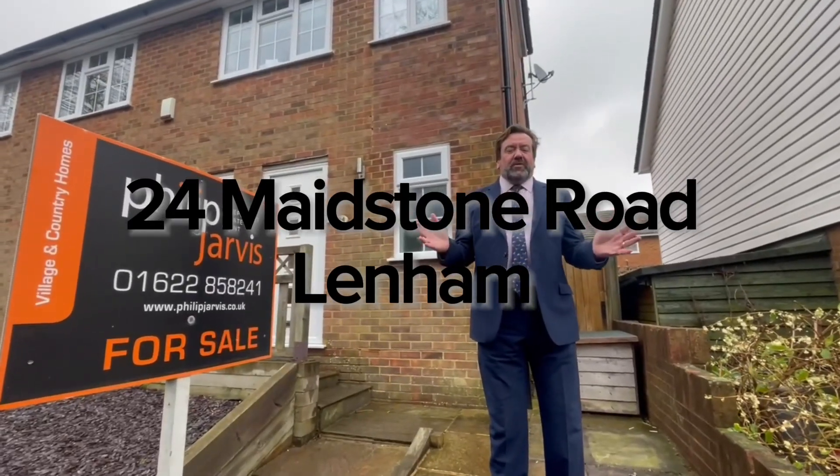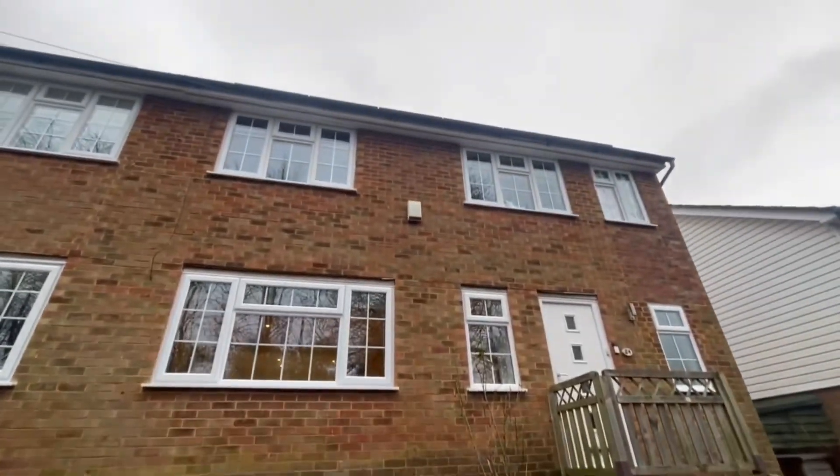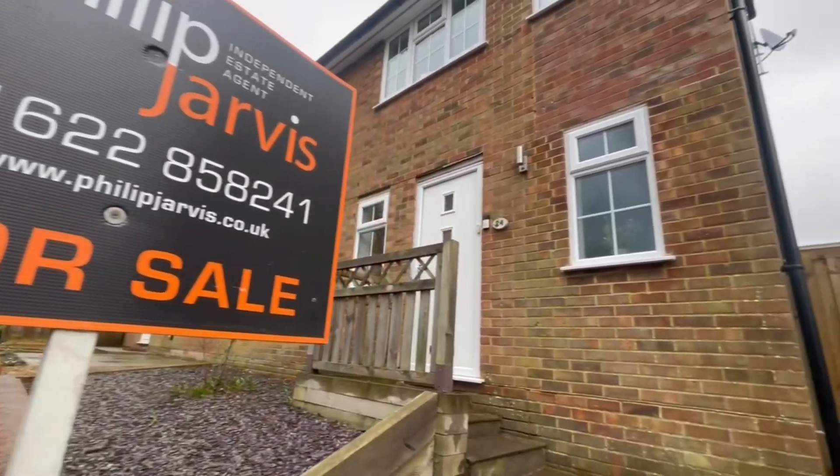Hello. On this really dull and miserable Thursday afternoon, we have come to this really bright and lovely lighthouse found here, just outside the square in Lennam.